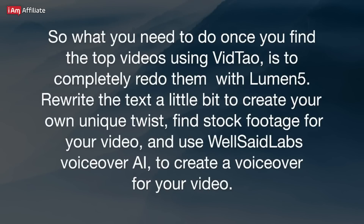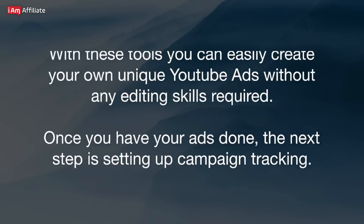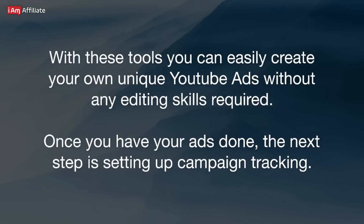Rewrite the text a little bit to create your own unique twist, find stock footage for your video, and use Wellsaid Labs VoiceOver to create a voiceover for your video. With these tools, you can easily create your own unique YouTube ads without any editing skills required.